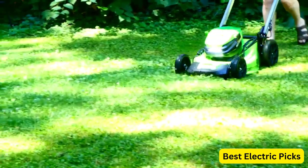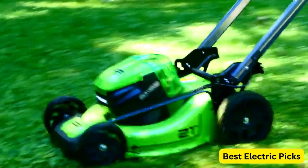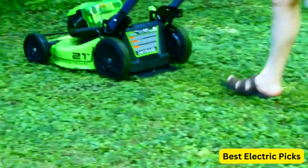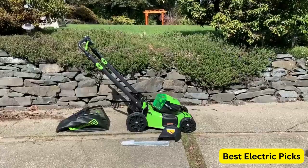In addition, the Greenworks Pro 80V21 Brushless Cordless Electric Lawn Mower is quiet, emission-free, and requires minimal maintenance. Say goodbye to messy gas and oil changes, and enjoy the convenience and eco-friendliness of an electric mower.